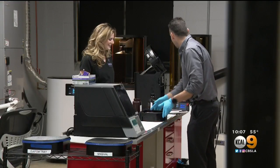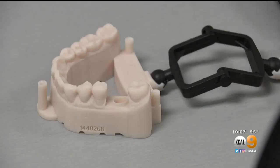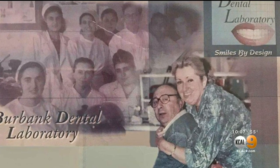The Settlers aren't in the mask business. Their family owns a Burbank dental lab that normally makes things like crowns and bridges, which was started by their grandparents who immigrated from Russia.